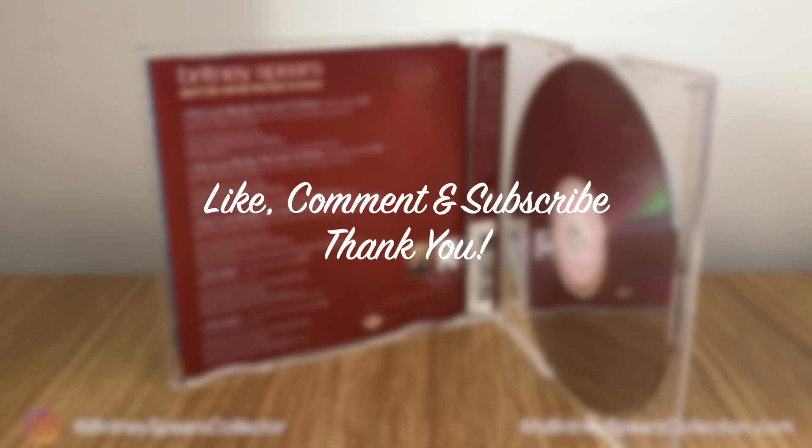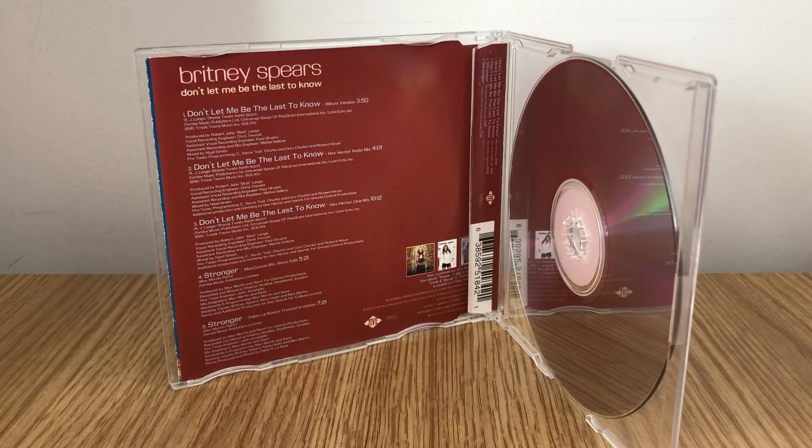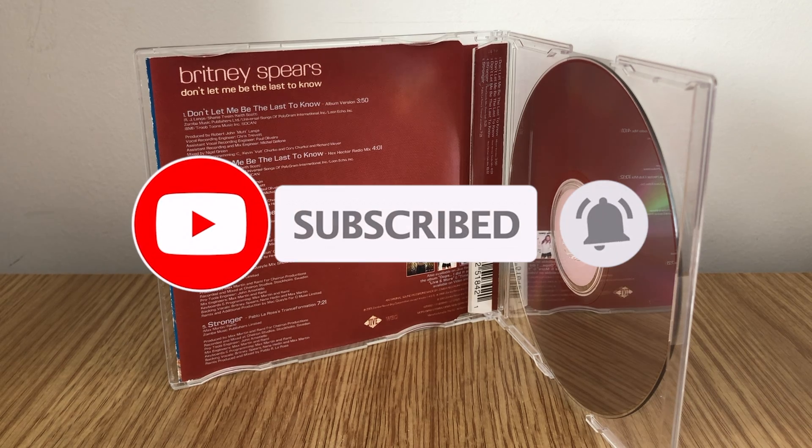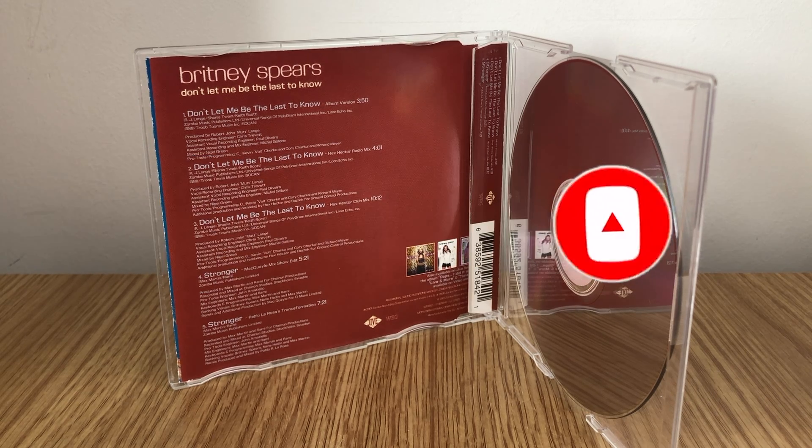If you are new around here or you're just enjoying my videos, thank you so much for joining me. I really do enjoy sharing my collection with you. If you do like it, I really do appreciate it if you give me a thumbs up and a comment down below — it really does help my channel out. And if you want to subscribe, don't forget to hit the bell to get notified when my new videos come out.